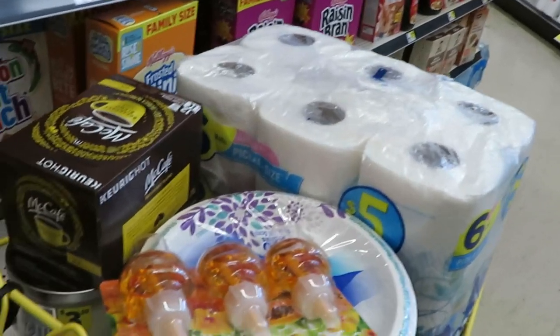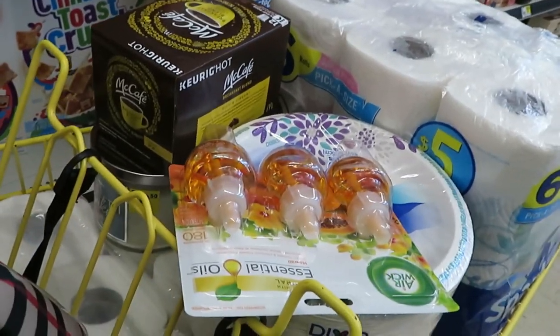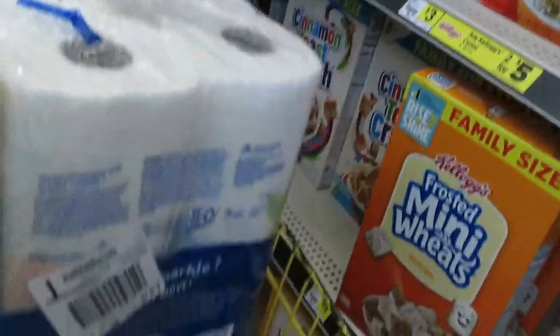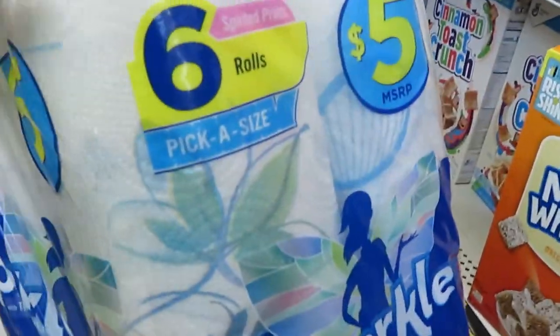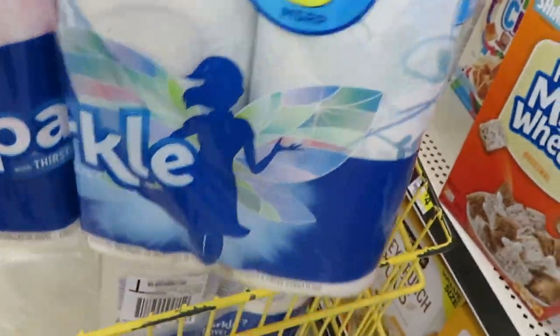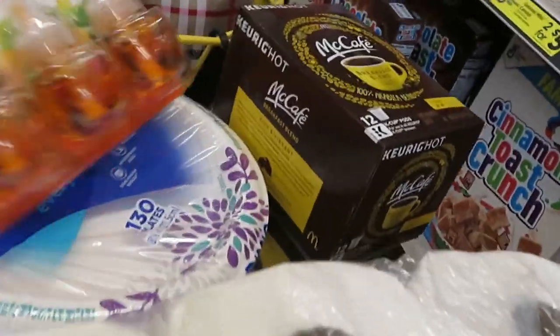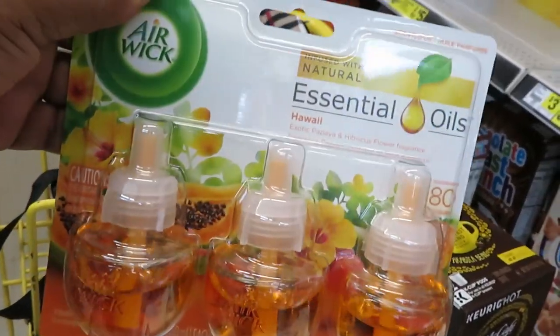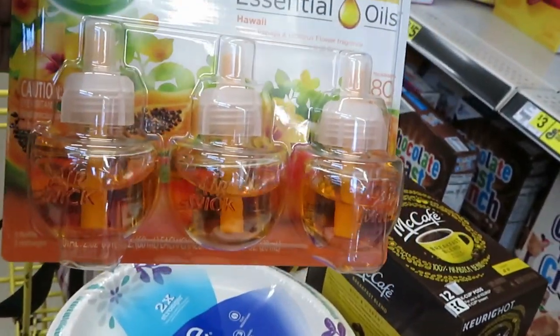Hey, good morning guys! I am in Dollar General, just came in to pick up a few things. Let me show you what I have so far. I have two of the Sparkle paper towels on sale for five dollars. I also got the Air Look Essential three-packs for seven dollars.